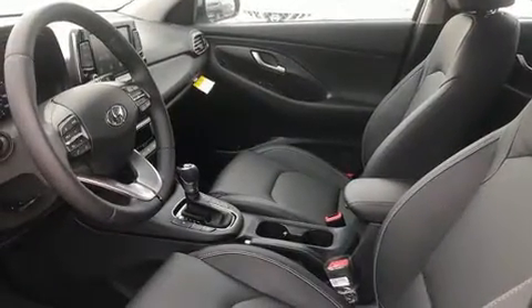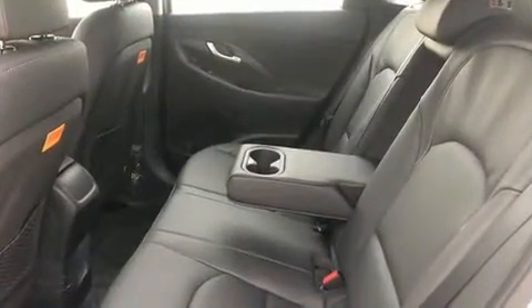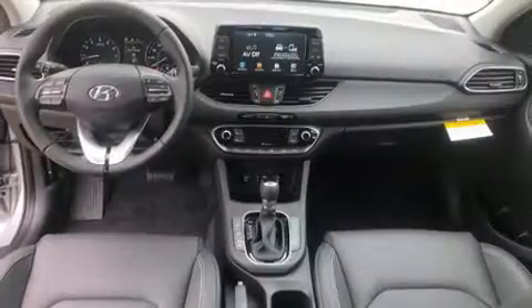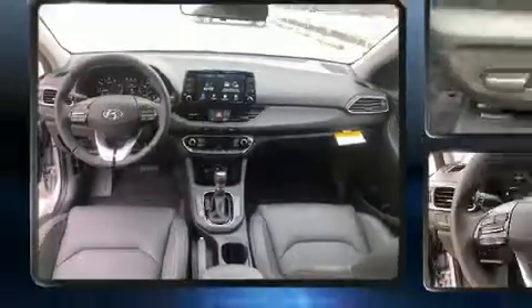Hyundai ensures the safety and security of its passengers with equipment such as dual front impact airbags, front side impact airbags, traction control, brake assist, a panic alarm, and four-wheel disc brakes with ABS and electronic stability control.